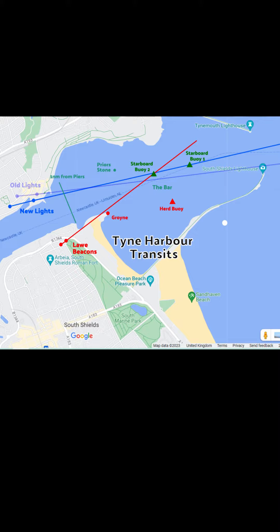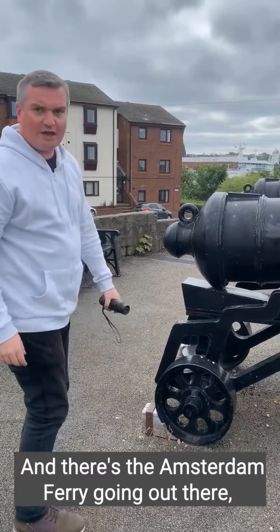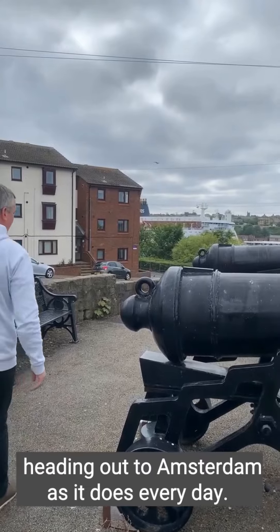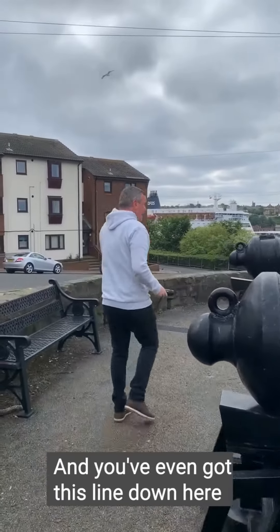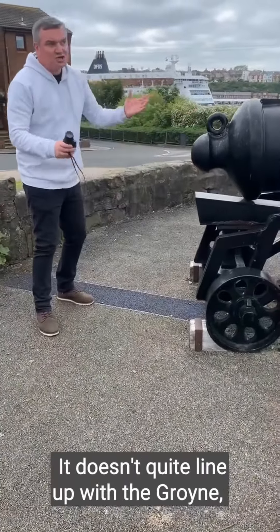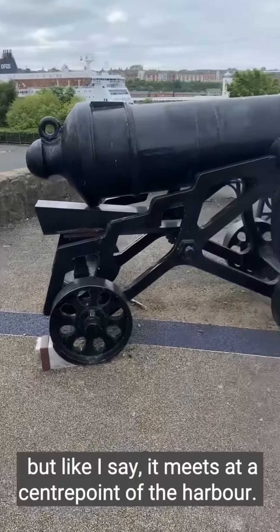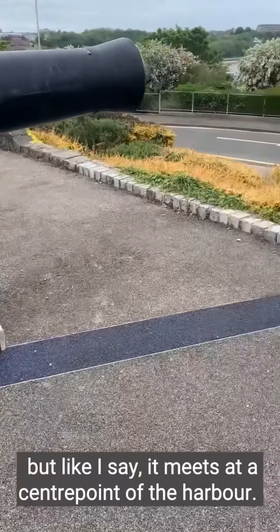These two leading marks replaced earlier ones, which complemented the earlier high light and earlier low light — the old low light is now painted black. We've got the new high light and new low light. There's the Amsterdam ferry heading out to Amsterdam as it does every day. And there's even a line down here showing the exact line of the transit — it meets at the center point of the harbour.